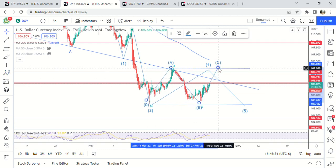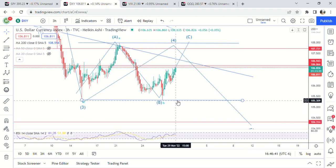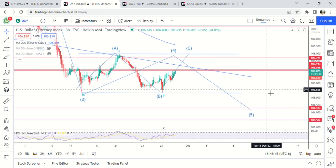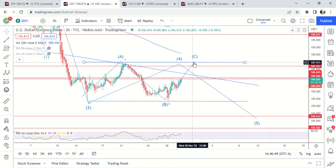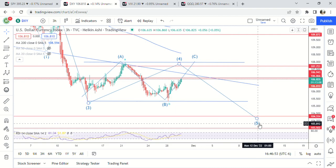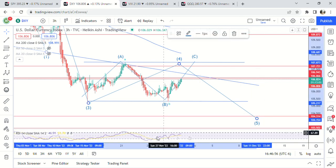This looks like a B wave to me, it doesn't look like an impulsive move. So we're looking at A-B-C potentially all the way up here, and then we get a fifth wave down because if this is a fifth wave it barely went past the bottom of the third wave. I think there's a good chance we're going to see a move up here on Powell speaking, up to like the high 107s, and then we get a move after he's done speaking down to 103-104.